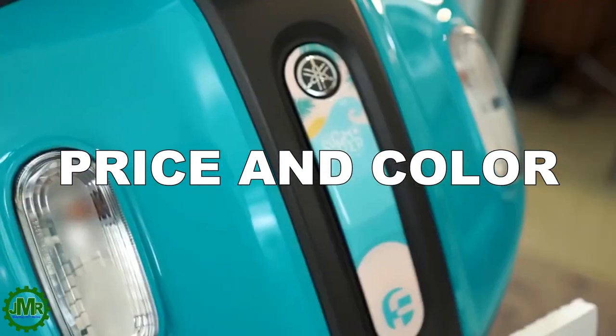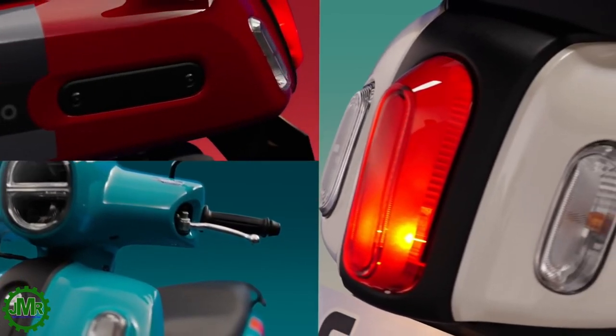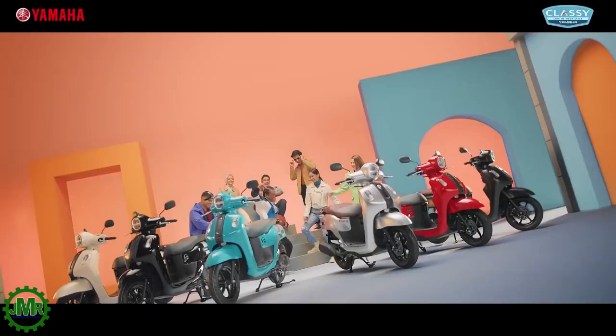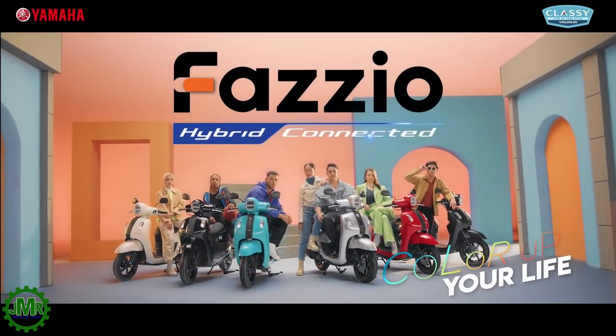Tungo naman tayo sa price and color option. Ang presyo ng Yamaha Mio Fatsio 125 ay ₱88,900 at merong tatlong color options dito sa Pilipinas: cyan, red, at ivory white. Hindi natin alam kung madadagdagan pa ito ng ibang kulay katulad ng kung anong meron sa Indonesia.